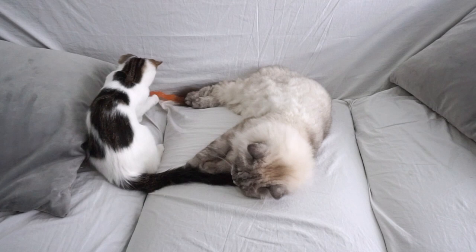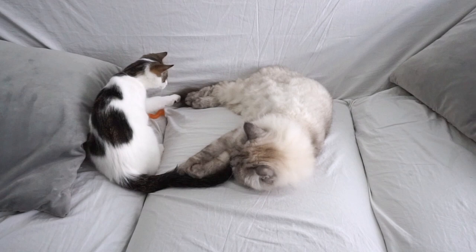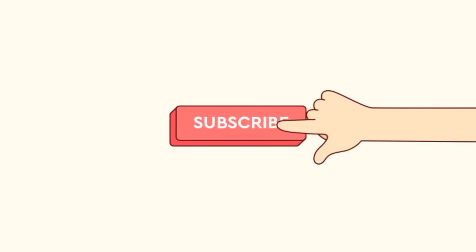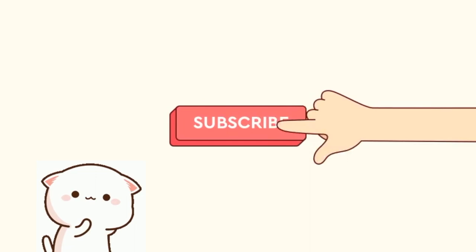If you are planning to get a cat but can't decide between a long-haired or a short-haired cat, I hope this video will give you a good idea on what to expect and help you decide whether you will have the money and time for proper upkeep. Please subscribe to the channel if you are interested in more videos like this, and if you could help me out by liking this video so I can reach more people, that would mean the world to me.